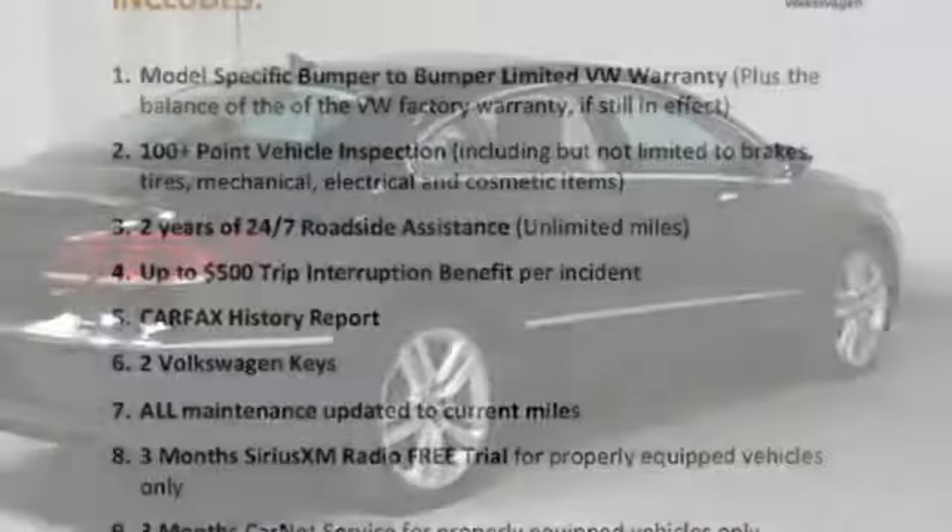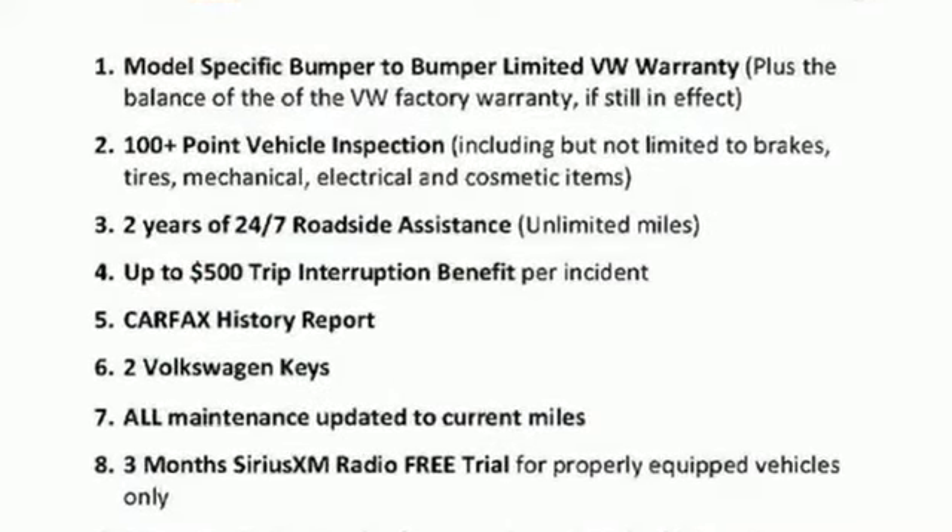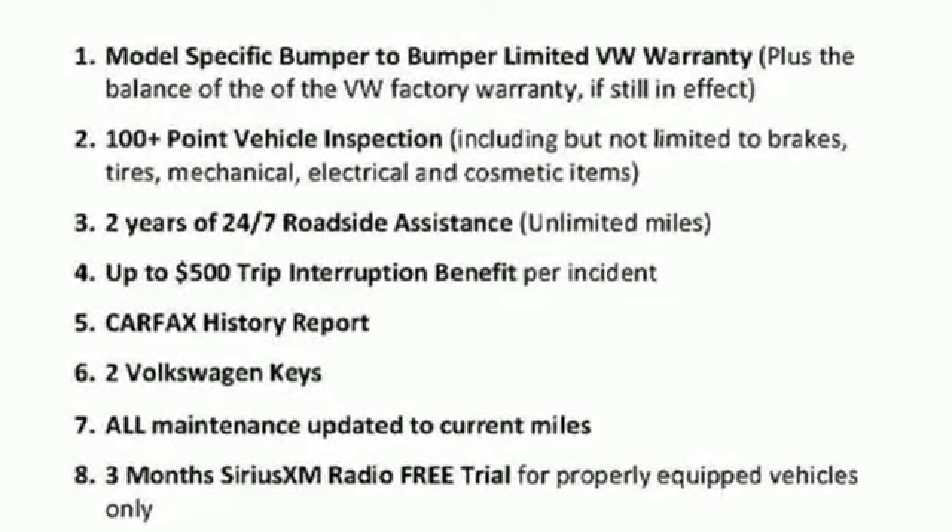Enjoy every drive in a Volkswagen. There's even more to see in person. Take it for a test drive today.